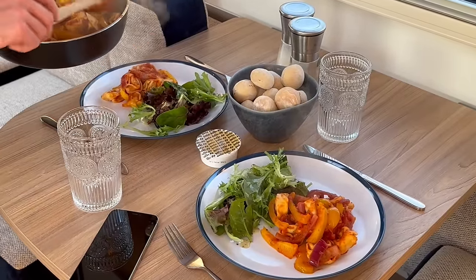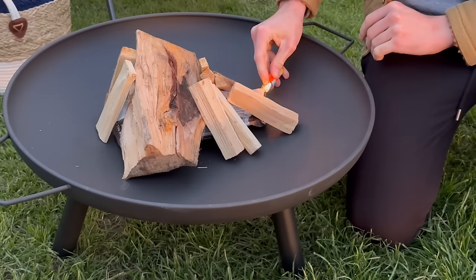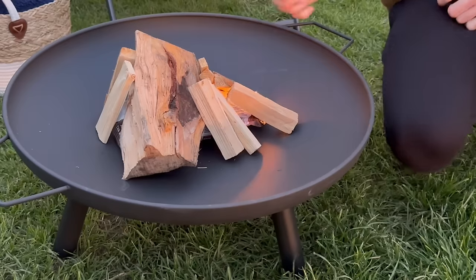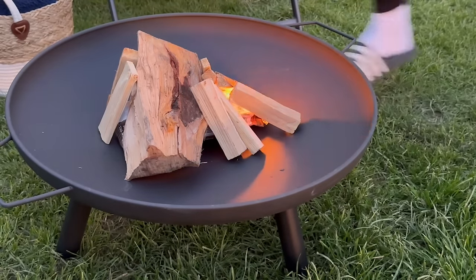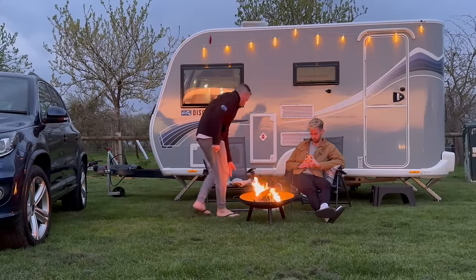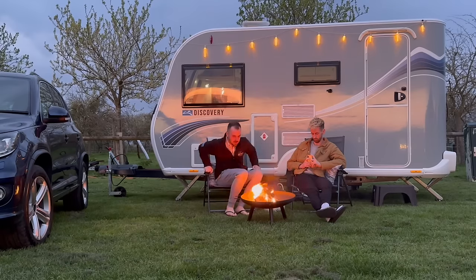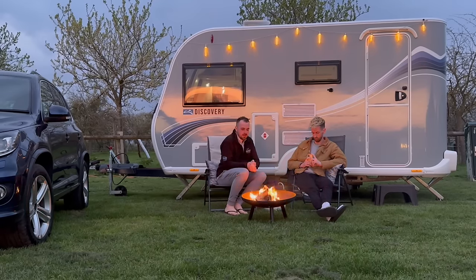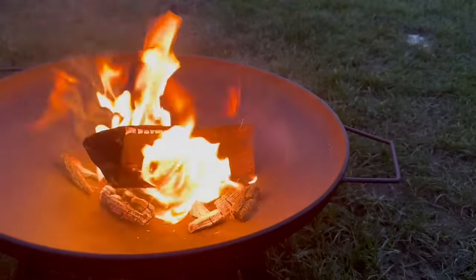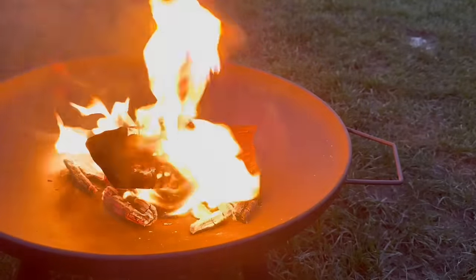My wonderful other half Chris rustled up dinner in no time at all, leaving us the evening to explore the caravan a bit more. I couldn't wait to try out one of my new toys — a portable fire pit from Go Outdoors. I've been looking for something like this for a while, and this was the first time we got to use it. We love sitting outside the caravan in the evening taking in the great outdoors, so after a long day we enjoyed the evening and picked this up in the morning.